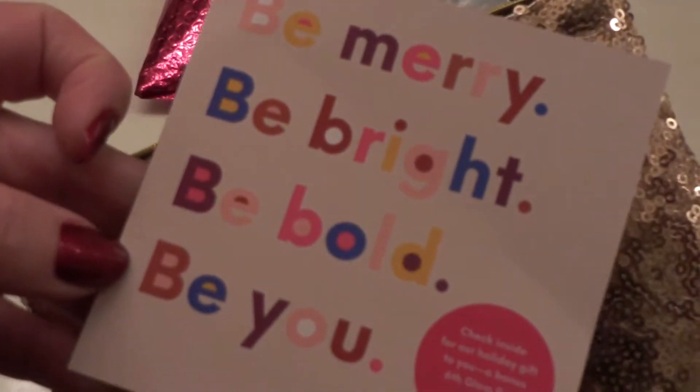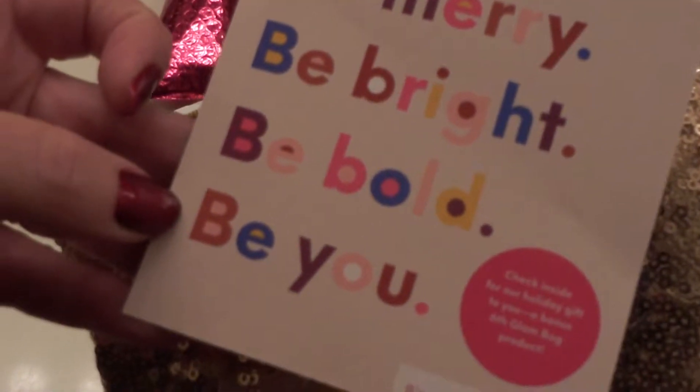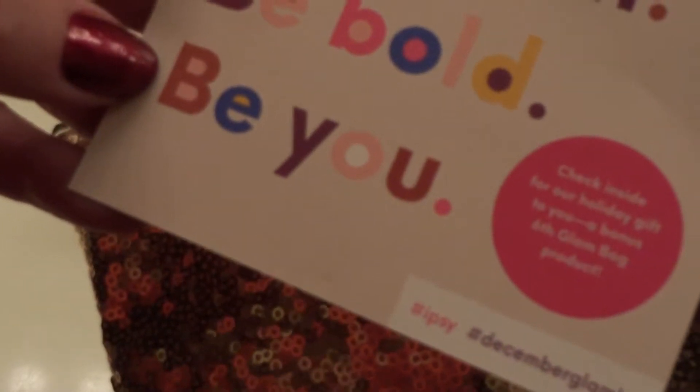And of course we have our card. It's 'Be Merry, Be Bright, Be Bold, Be You.' Check inside for a holiday gift to you — a bonus sixth glam bag product. Awesome. Merry Christmas, everybody, from Ipsy! Yay.